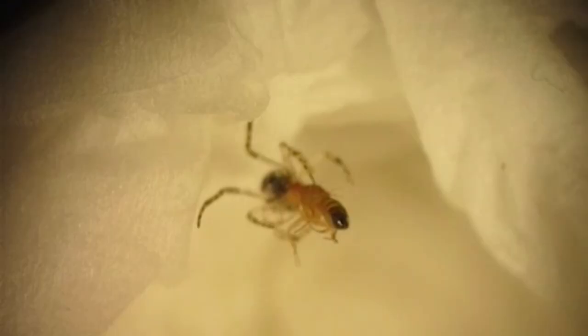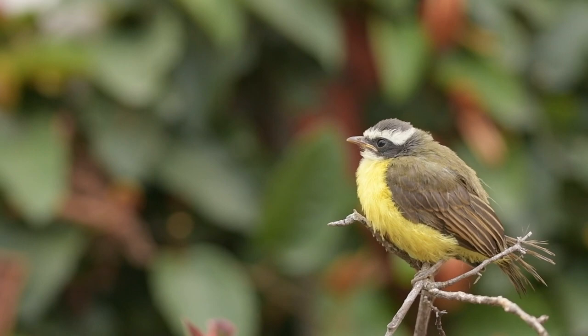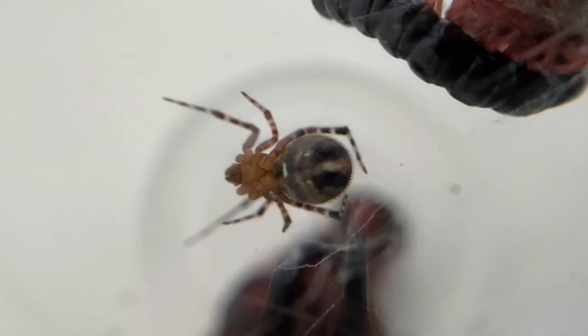Common house spiders tend to enjoy the benefits of human-dwelling living by avoiding many predators in the outside world, such as birds and small mammals. Of course, humans tend to be fairly intolerant of the spider's presence, regardless of the benefit they provide by keeping homes free of other unwanted visitors. House pets, like cats, can also cause some problems for the common house spider — but thankfully for them, and for us, cats can't fly.